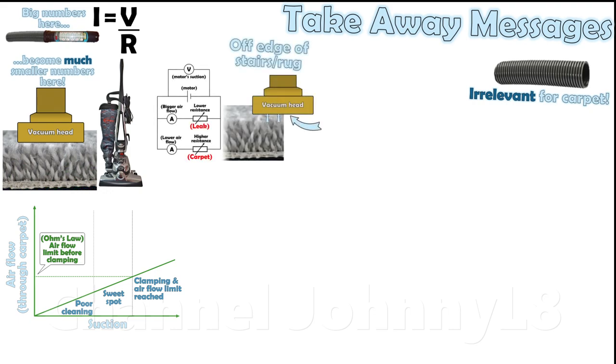If the cleaner head isn't fully sealed to the floor, you get suction leaks, and this represents an open hose situation that isn't representative of carpet cleaning performance. You can't illustrate carpet cleaning performance by showing the equivalent to an open hose situation.